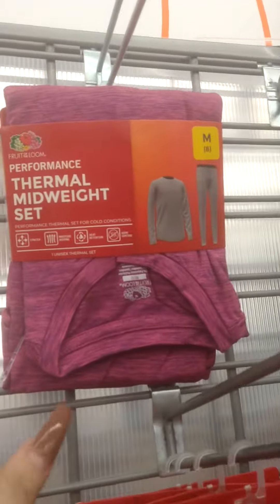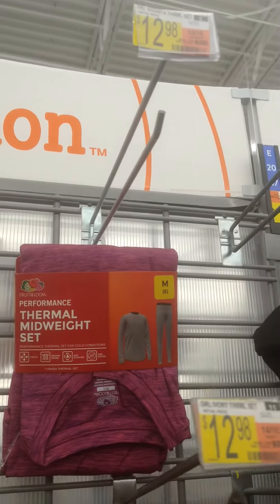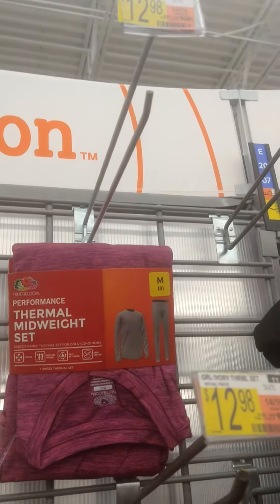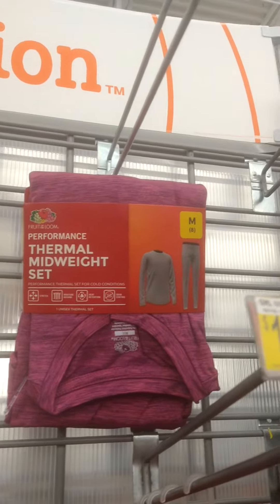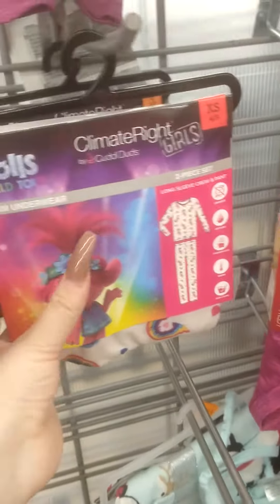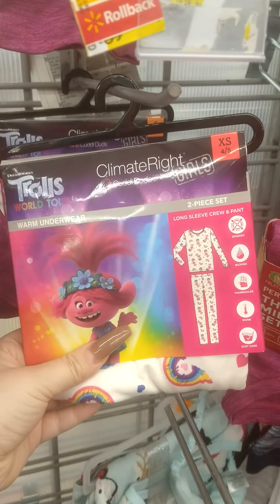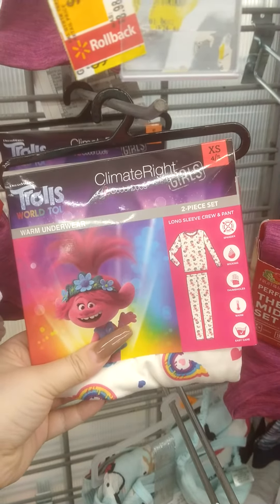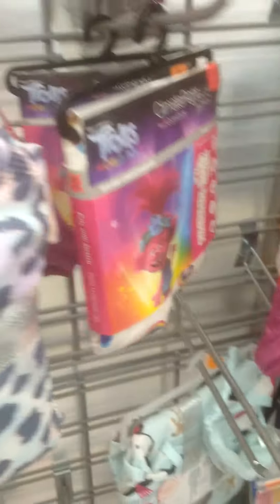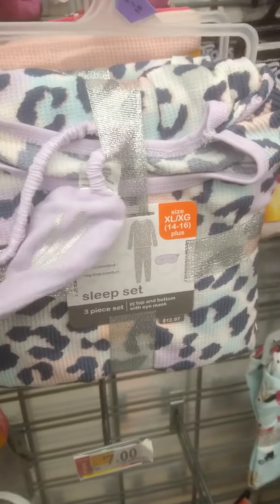They got these thermal mid-weight two-piece sets — they're showing $12.98 but they're ringing up three dollars. They also have these Trolls pajama two-piece sets, ringing up three dollars here too.